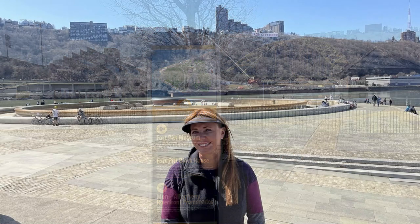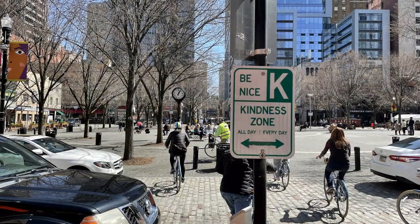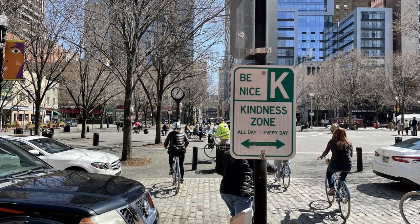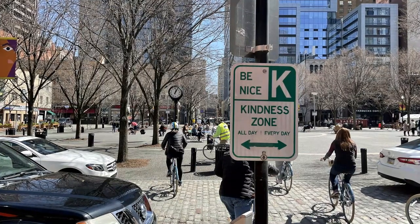After you get a feel for things on the bike tour, it's time to put your walking shoes on and check off some more sights around town. Be sure to be nice, as it's required all day, every day — just like the signs tell you. Okay, let's start checking off some sights.